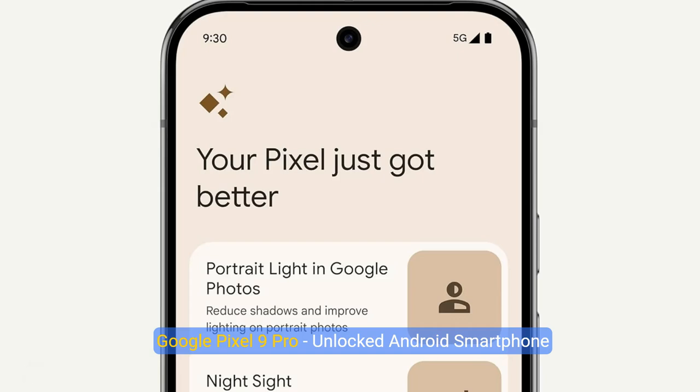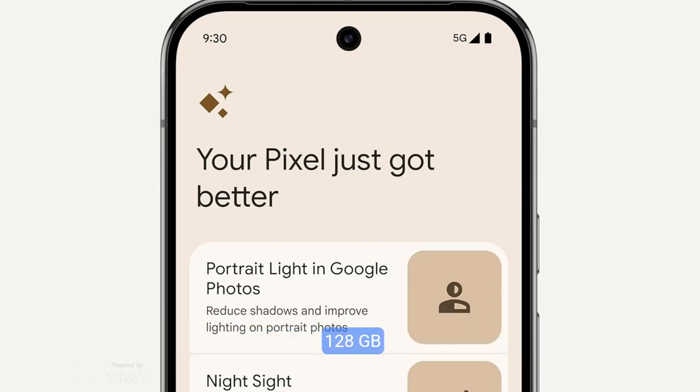Google Pixel 9 Pro. Unlocked Android smartphone with Gemini triple rear camera system, 24-hour battery, and 6.3-inch Super Actua display. Porcelain, 128GB.